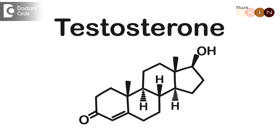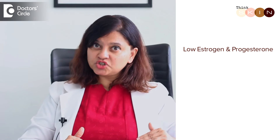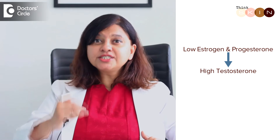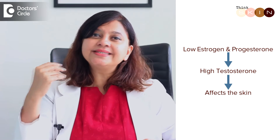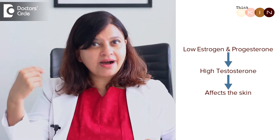During this time, the testosterone does not get affected. In a female, we still have the male hormone called testosterone. But when the estrogen and progesterone start coming down, the testosterone in comparison is more. And that's when we see the effect of testosterone on our skin.